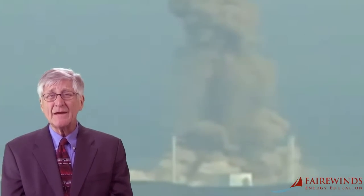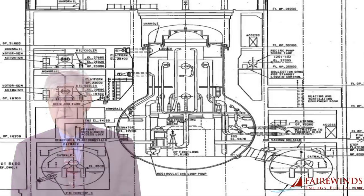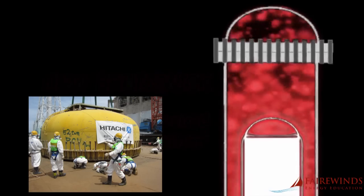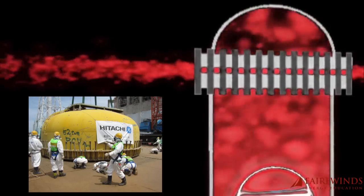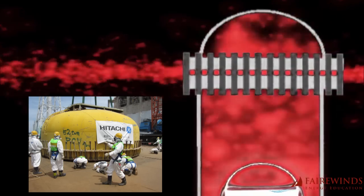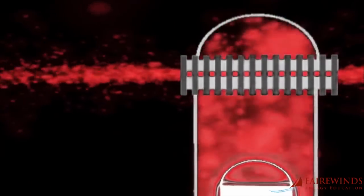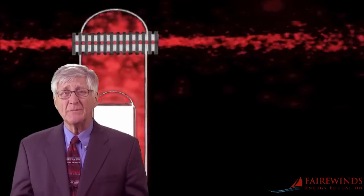Inside that box-like building is the containment system, which looks like an upside-down light bulb connected to a donut. The containment system began to leak as hydrogen gases increased in pressure and the bolts on the lid began to stretch. You can see this in a graphic Fairwinds developed in 2011 to describe this phenomenon. The containment system meant to protect the public was breached on the very first day, and gases leaked out into the surrounding environment. Within three days of the Fukushima catastrophe, Unit 3 blew up.